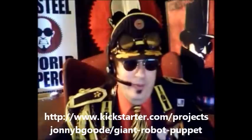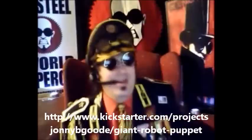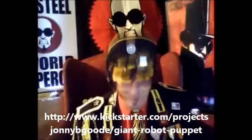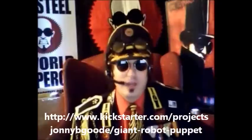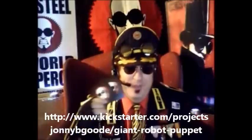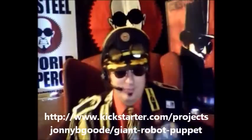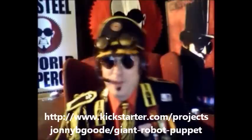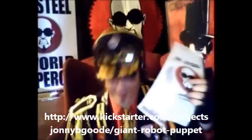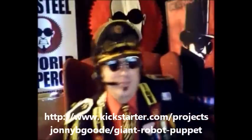Now, backer rewards — do we got stuff? For those of you that make a pledge of a dollar or more, I'm going to be sending out some free stickers like these and bookmarks like these, and anything else we might be able to put in the envelope — so it'll be a grab bag type of thing.